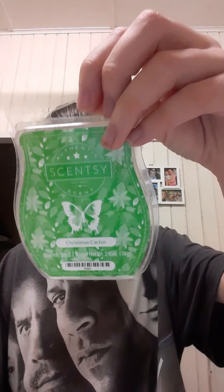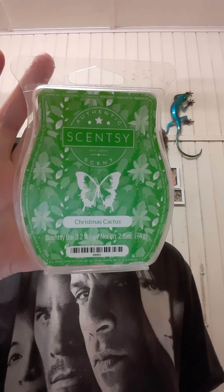The fifth one I got out of the clearance section and it's a cactus smell. It is agave nectar and citrus — trim severe for a new kind of winter wonderland. So this will be good in winter.